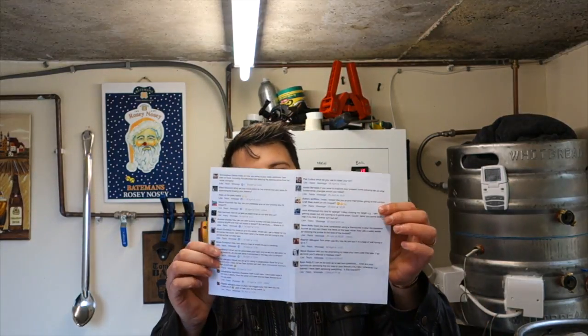But today we're gonna get through the questions that were posted by you guys. And I've got them all here printed up. Let's start.